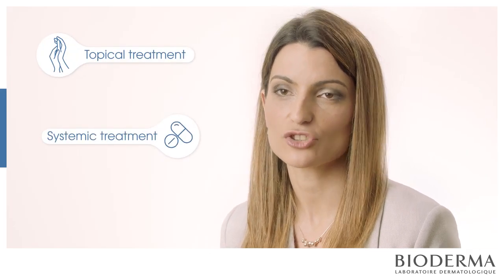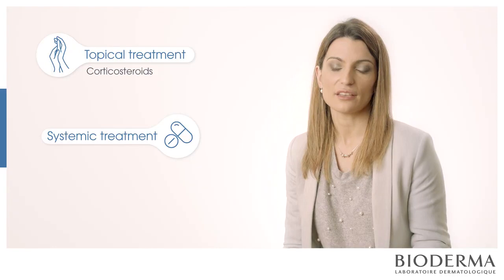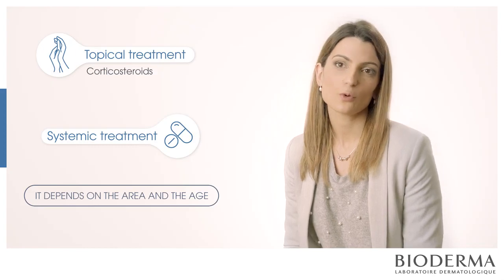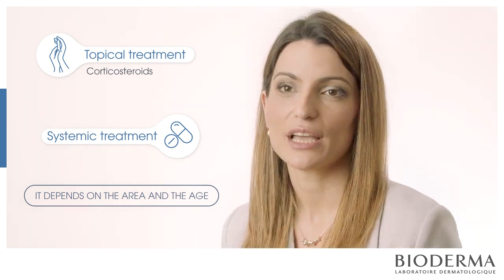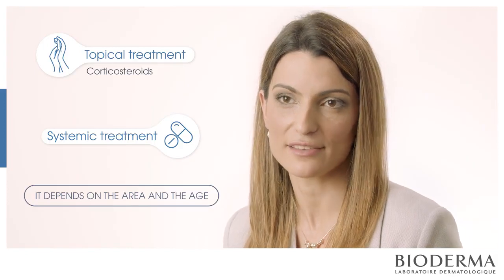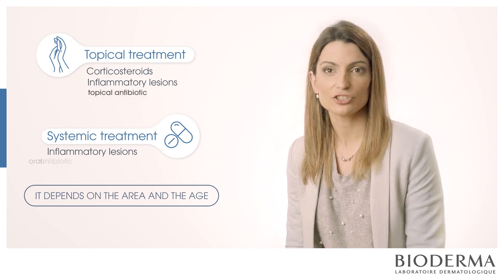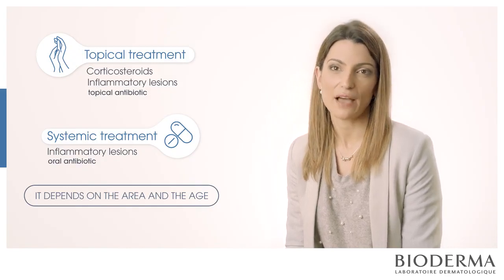To treat atopic dermatitis we can divide treatment into topical and systemic. In topical treatment the first line is obviously corticosteroids — we have low, medium, and high potency. It depends on the area of the body we want to treat and the age of the patient. It's not the same corticosteroid I'll give to a baby as to an adult, and it's not the same I'll use on my legs, arms, trunk, or face. We also have treatment for inflammatory lesions using topical or oral antibiotics, and bleach baths to reduce bacterial load.